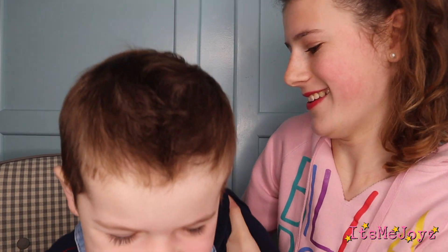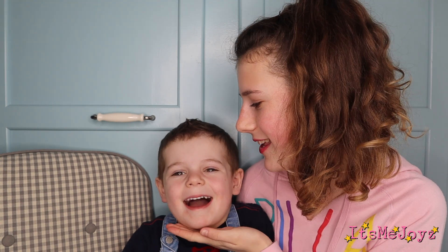It's a bite for me. Hello everybody, it's me, Joyce. Today I am joined with Ezra. Hi! Ezra is my little brother and today we're going to be tasting some sweeties!